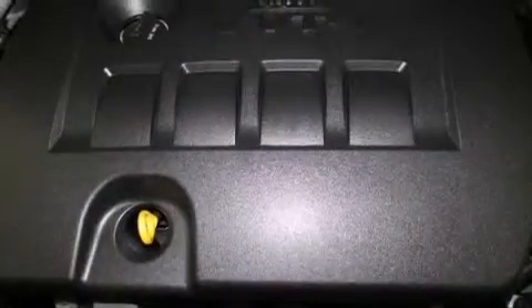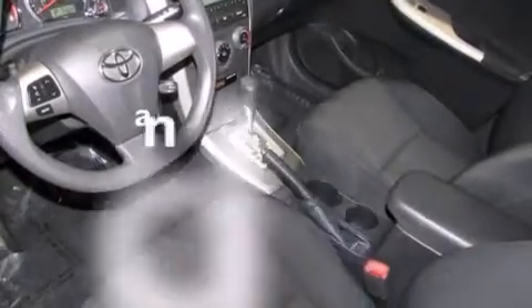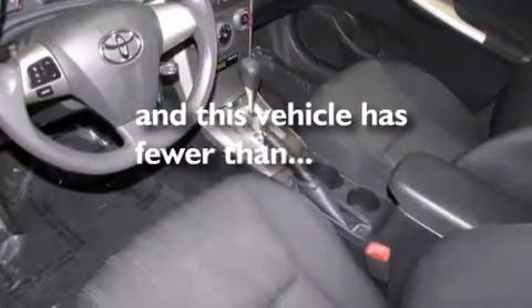Additional features include an engine immobilizer theft deterrent system, traction control, a keyless entry system, and this vehicle has less than 25,000 miles.